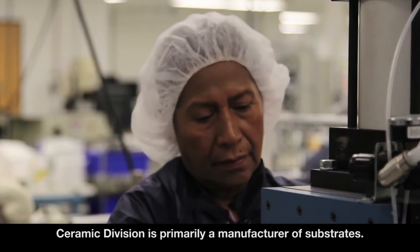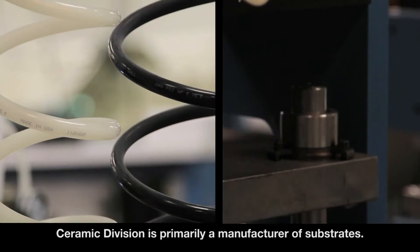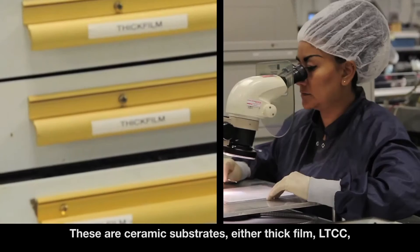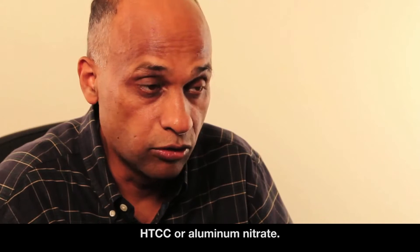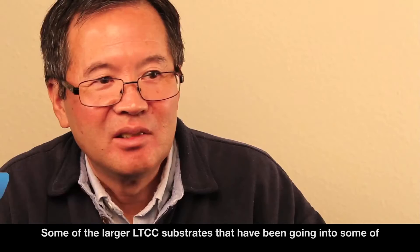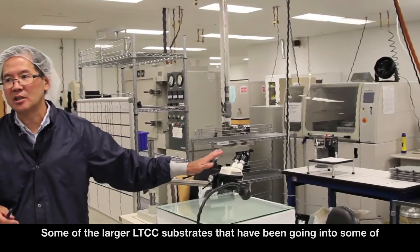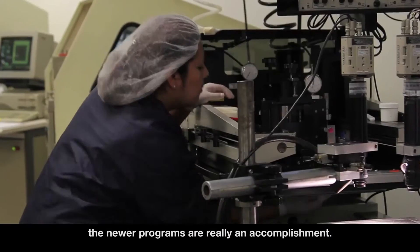The ceramic division is primarily a manufacturer of substrates — ceramic substrates, either thick film, LTCC, HTCC, or aluminum nitride. Some of the larger LTCC substrates that have been going into some of the newer programs are really an accomplishment.